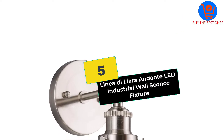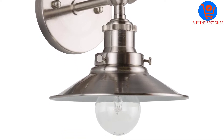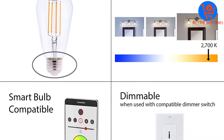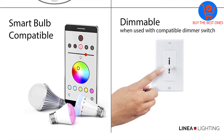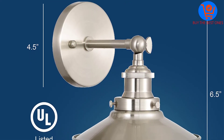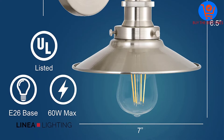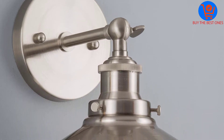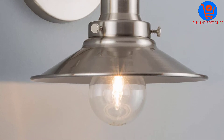Starting at number 5, we have the Linea di Liara On Dante LED Industrial Wall Sconce Fixture. Linea Lighting knows that a beautiful modern home is great on both the inside and outside, and they produce quality products to help improve the aesthetics of your living space. It measures 7.25 inches wide by 7 inches high and extends 8.25 inches from the wall, with a backplate 4.5 inches in diameter and a metal shade 7.25 inches in diameter.